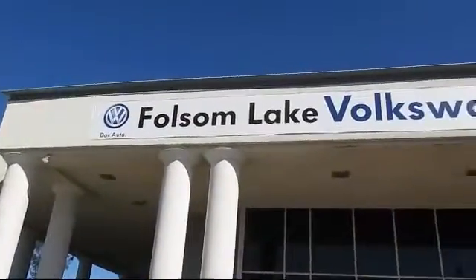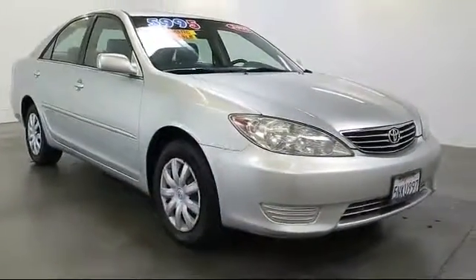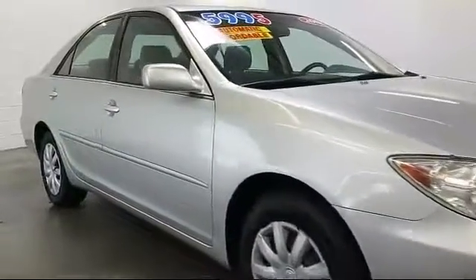Welcome to Folsom Lake Volkswagen, part of the Folsom Auto Mall, and here's another look at one of our quality pre-owned vehicles that comes equipped with keyless entry, steering wheel controls, air conditioning, and side airbags.